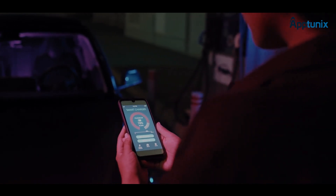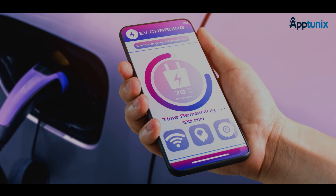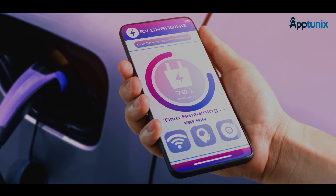Number 2: Charging Station Listing. This feature allows the EV owners offering their charging stations to list the same on the app. They need to add important details like availability, charging rate, location, and pricing.